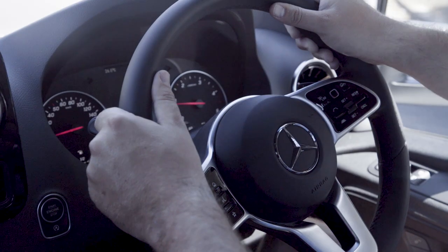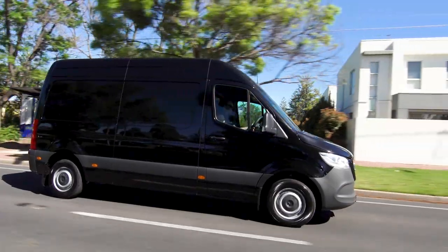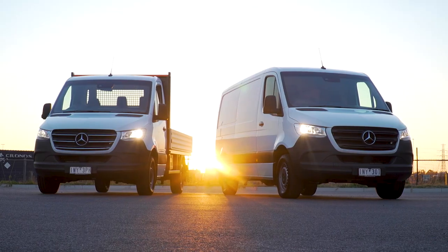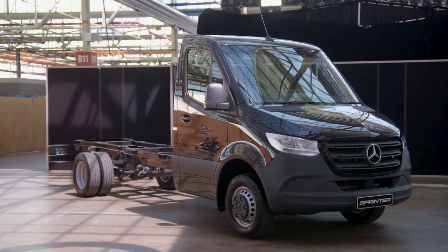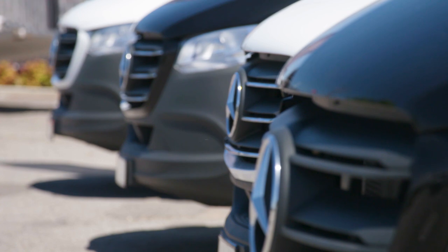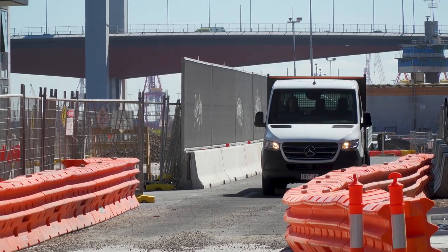Mercedes-Benz leads the van market and holds close to 40% of sales, and this new Sprinter should help keep the three-pointed star at the head of the pack for some time to come. Benz claims there are now more than 1700 different Sprinter variants through the various options and body types, with the range covering everything from construction sites to luxury minibuses.